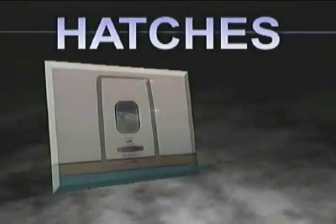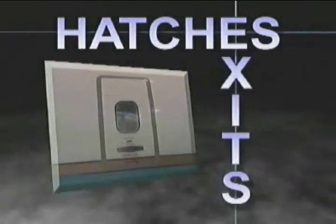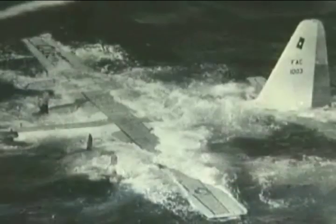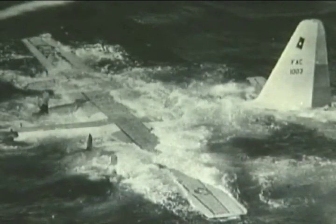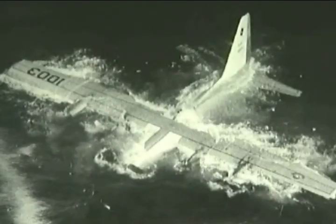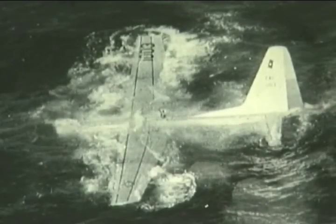The next step is to remove hatches or establish an emergency exit. If you know you are going to crash onto the open water, prop open a door or window, or remove a hatch. Once in the water, the pressure may prevent you from opening any exits. Also, upon impact the airframe may twist and warp — if this happens, doors or hatches may be impossible to remove.